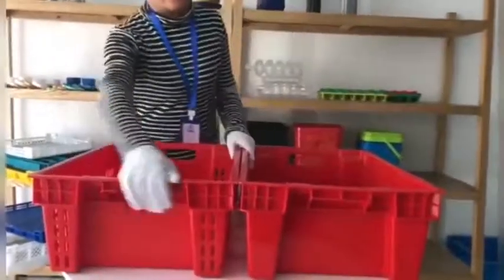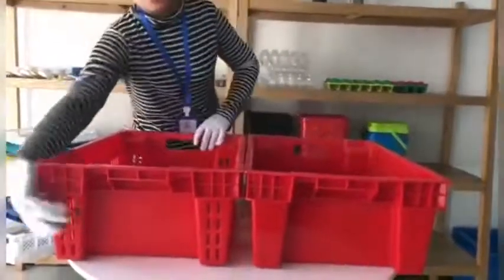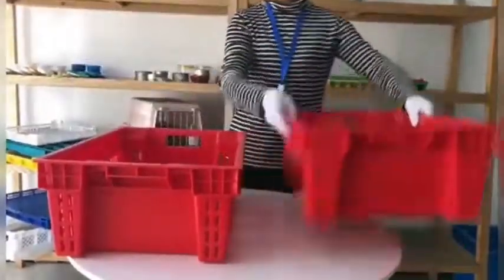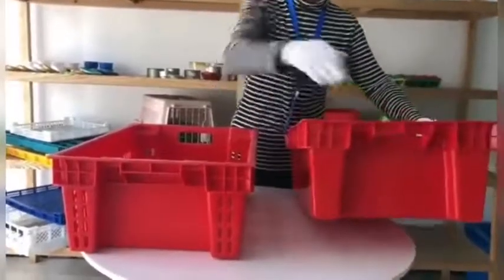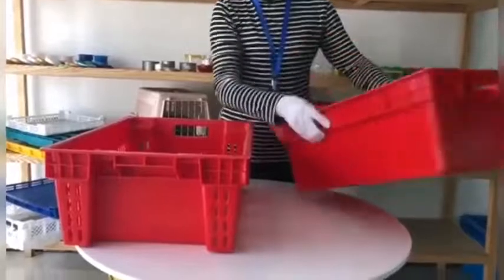Welcome to Chiming Packaging. Here are two popular plastic baskets, one with solid wall and the other with mesh wall. Both of them have reinforcing ribs and are durable in daily life using.